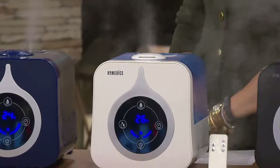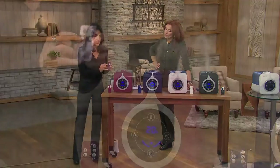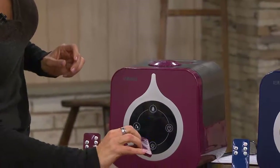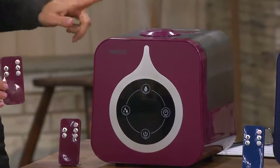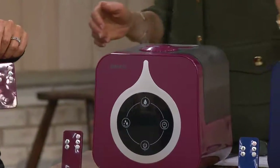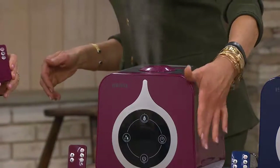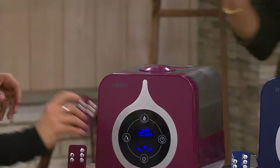There's one more thing on the remote I want to show you — a lot of people don't want any light coming from their humidifier. There's a button with a little moon and a Z: that's the night mode. Press it and all the lights shut off. It's still working, still running — you can see the steam is still going — but no lights. Perfect if you like blackout shades.